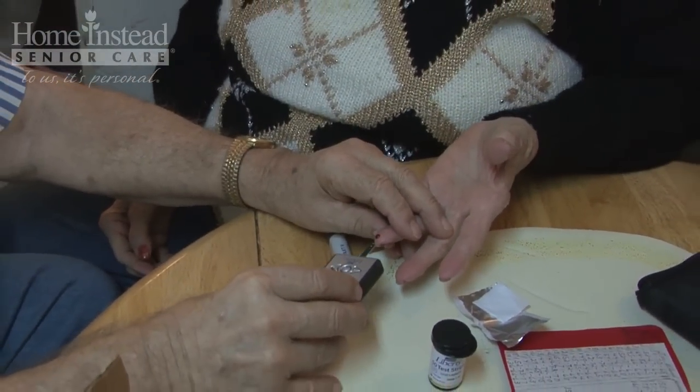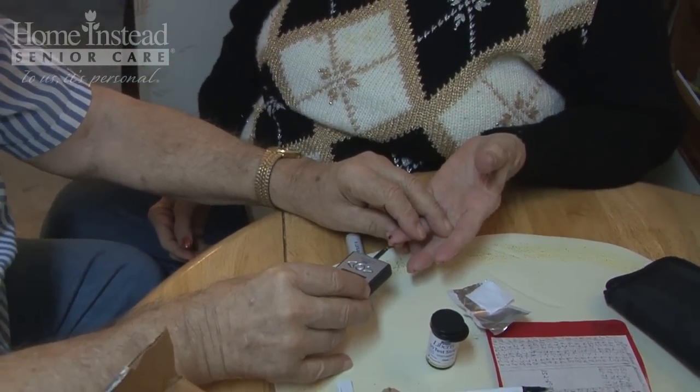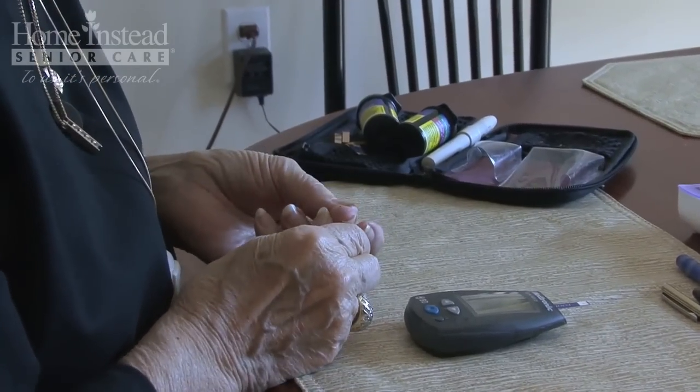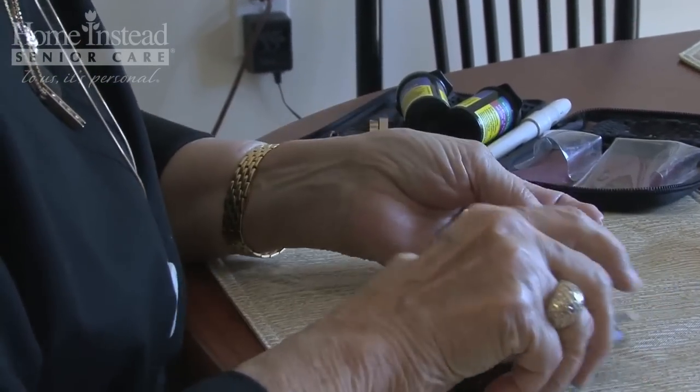Checking your blood glucose levels each day and logging the results can help you determine if your diabetes management plan is working. Also, have your doctor do an A1C blood test at least twice per year, which looks at your glucose levels over a two to three month period.